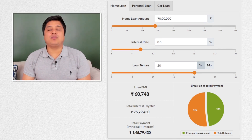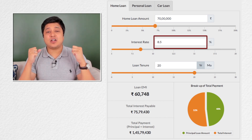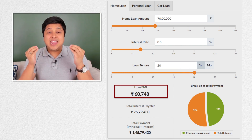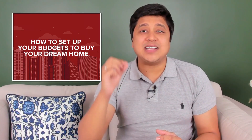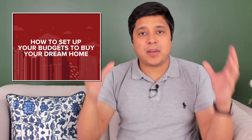Instead, you must opt for a home loan of Rs. 70 lakh at 20 years at an interest rate of 8.5%, which means your EMI will be Rs. 60,748 — much easier to pay against an in-hand salary of Rs. 1 lakh. You must always check your home loan amortization schedule and see whether that is feasible for you. Now that you know Rs. 70 lakh fits both your eligibility and affordability criteria, you will calculate your total budget.